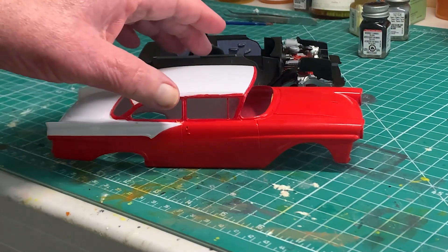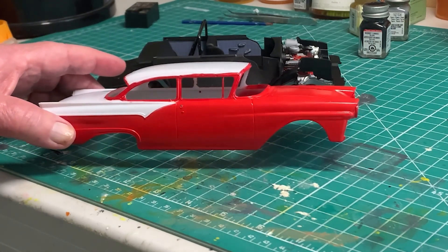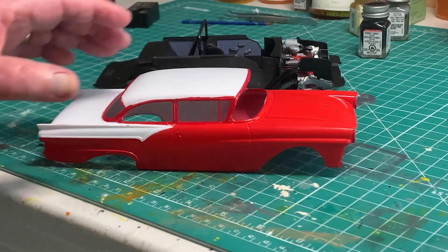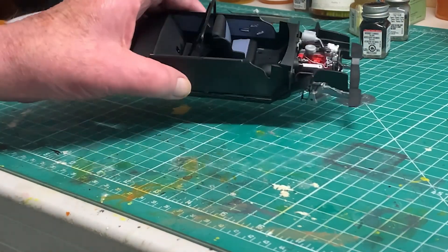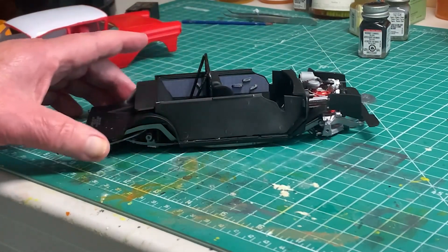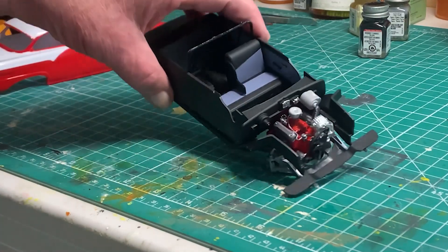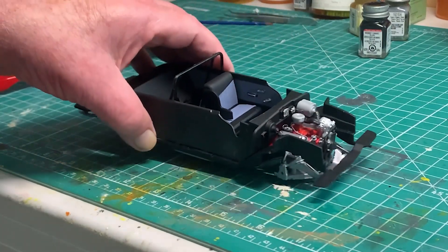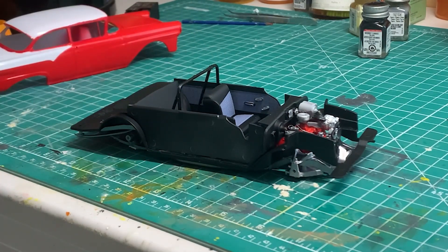We've got the body almost done. I've got to do some more masking and a little more trimming around the edges, but it's coming along. We've got the chassis and the interior put together. We had the engine done basically during the last video, and we've got it installed in there. So it's coming along.